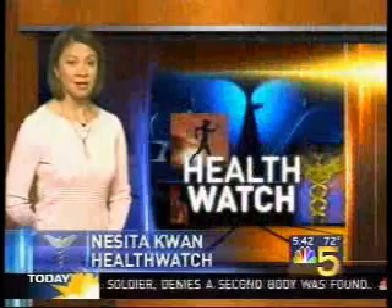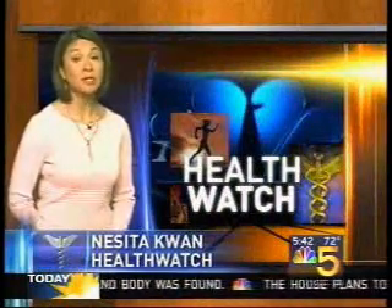"It helped immensely. It helped me from walking into walls and stuff." This vision therapy costs between $6,000 and $7,000, and insurance pays on a case-by-case basis.